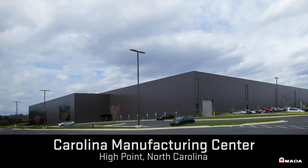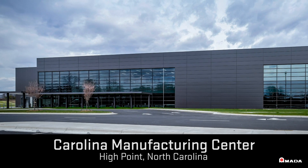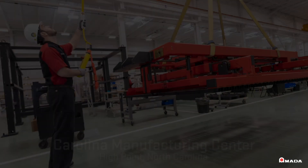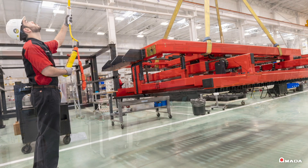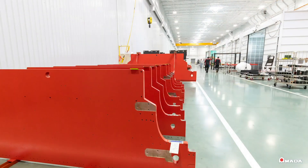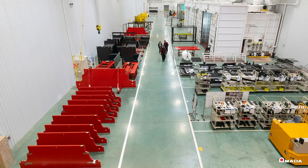The Carolina Manufacturing Center opened on December 6, 2019, and spans 197,000 square feet. This is one of two buildings nestled on a 43-acre Amada campus, located in High Point, North Carolina. This facility stands as a symbol of Amada's dedication towards the American market.